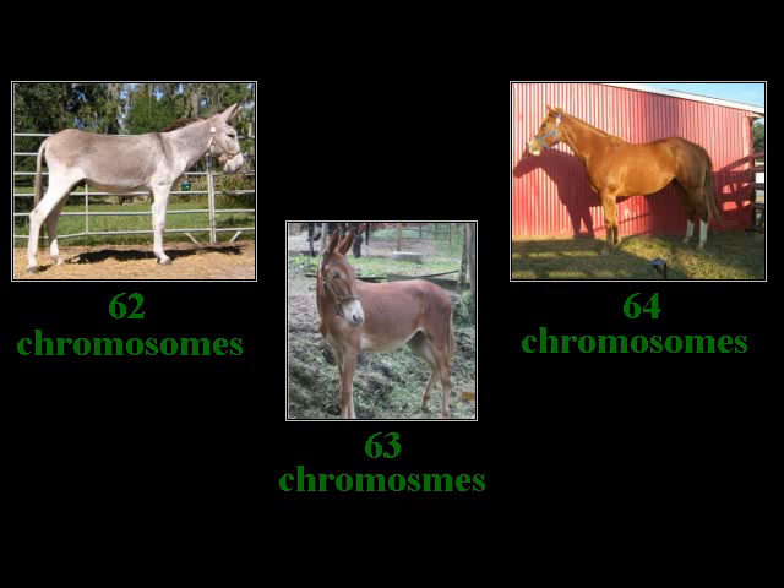One hybrid most people know about is a mule. They are presumed to be genetically sterile because they have only 63 chromosomes — a number which cannot be divided evenly to create the two gametes. This number is arrived at due to domestic horses having 64 chromosomes and donkeys having 62.